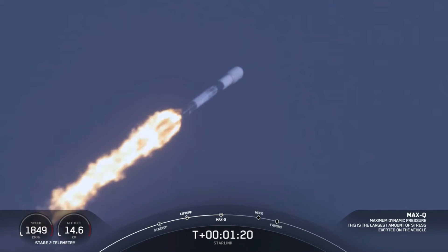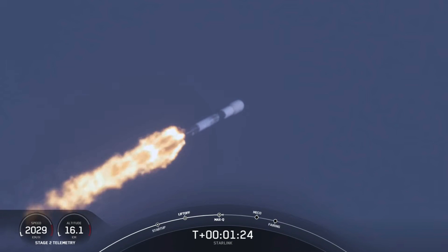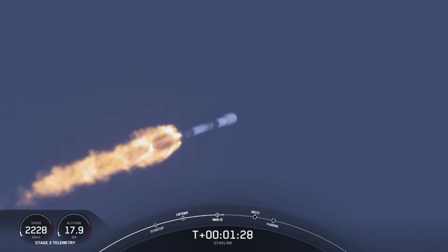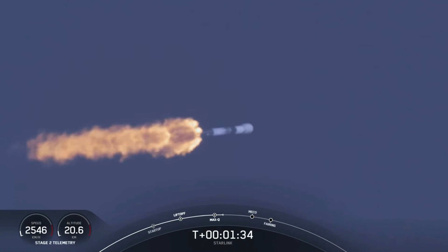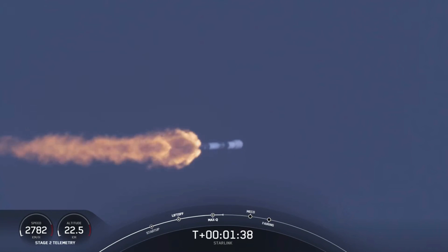Now, in about a minute, we'll have three events happening. That will be main engine cutoff, or what we call MECO, stage separation, and SES-1, which is second engine start one. MECO is where we shut down all nine of those M1D engines on the first stage to slow the vehicle down in preparation for stage separation.